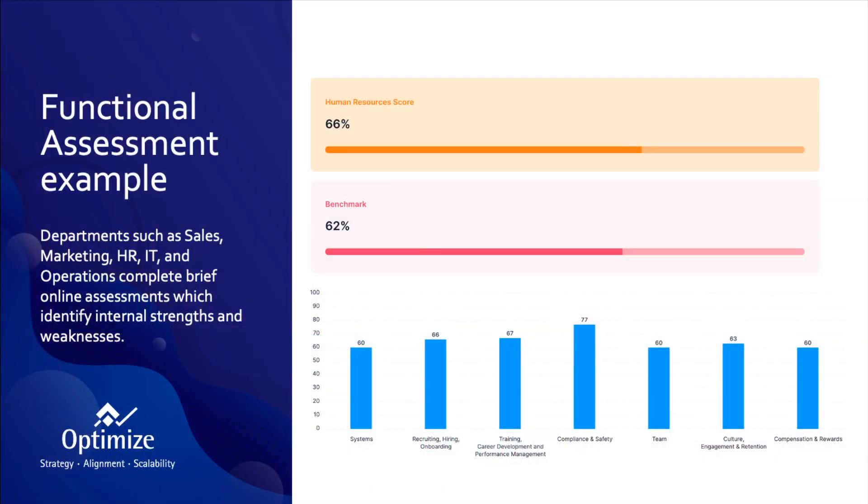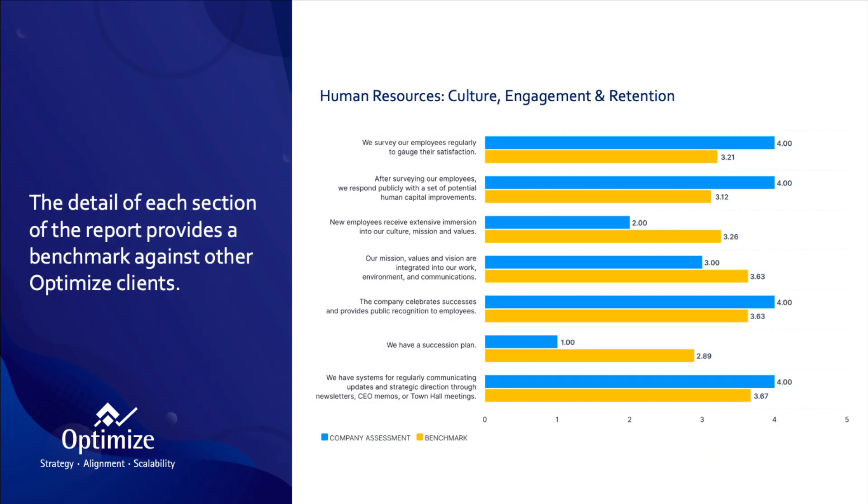The first example I'm going to share is our functional assessment tool, which is proprietary. What we do is ask the department heads — such as those for sales, marketing, HR, IT, and operations — to complete a self-assessment, and then we compare those results with those of all of our other clients, presented in the form of a benchmark.